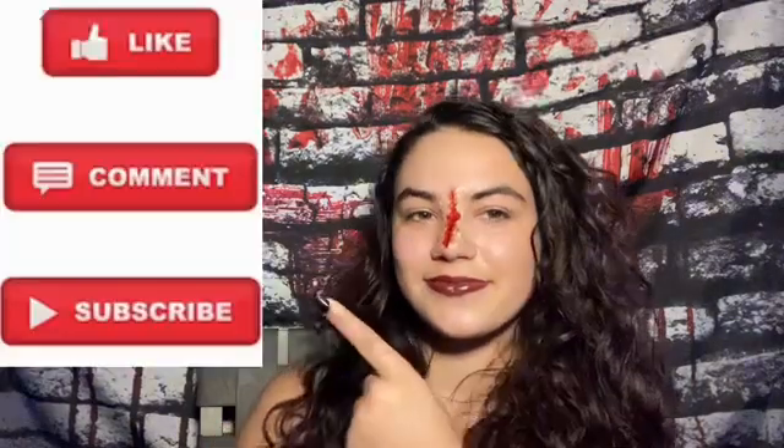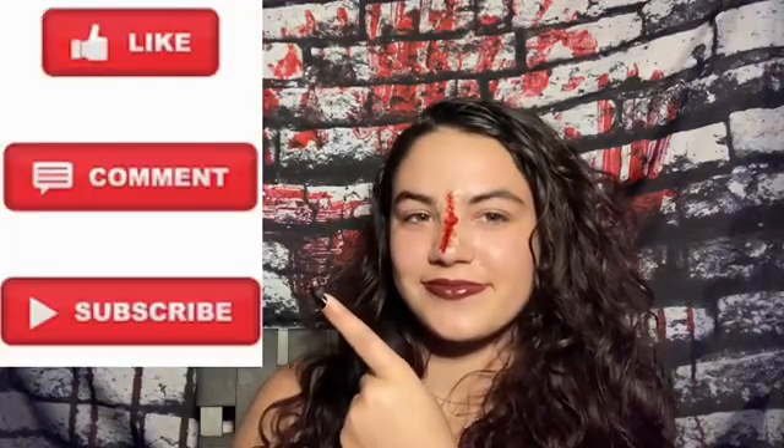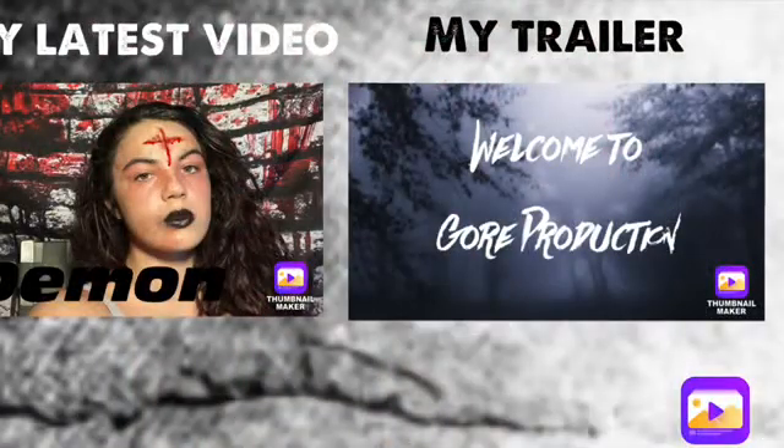Thank you guys so much for watching today's video. If you enjoyed it, make sure you like this video, comment down below, subscribe and turn on those notifications, and I'll see you guys next time.